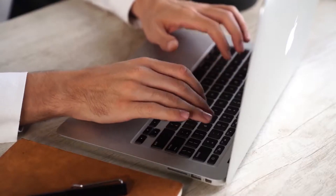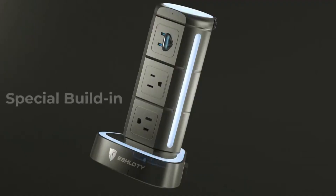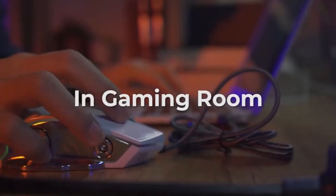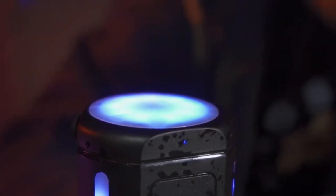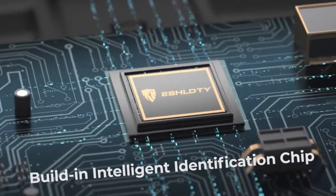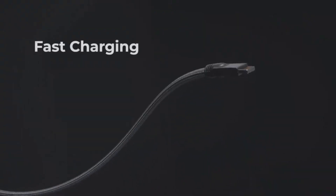The USB-C port is particularly noteworthy, delivering an impressive 20W output. Safety concerns are easily addressed as this power strip is not only waterproof but also equipped with surge protection to safeguard against short circuits.